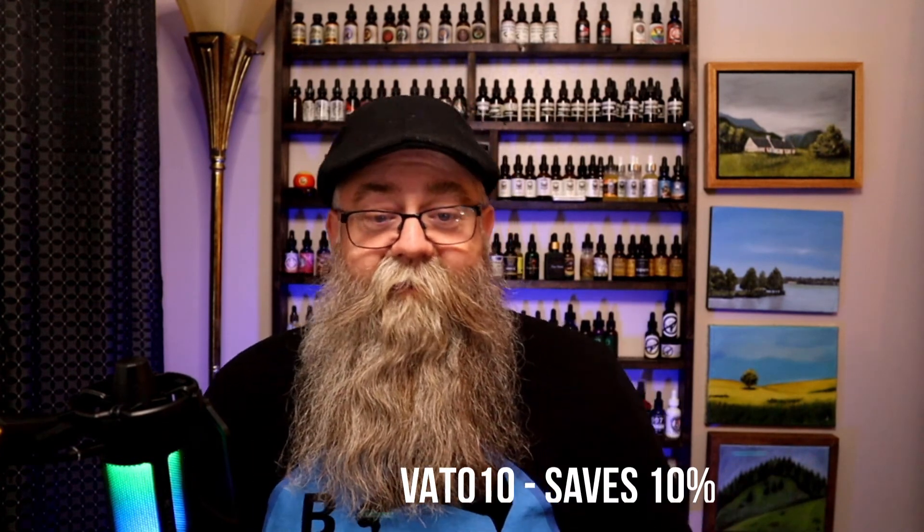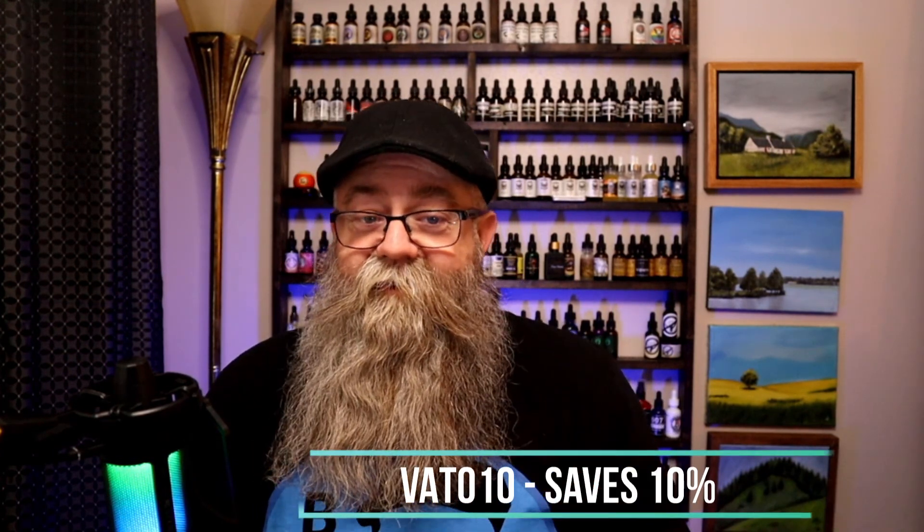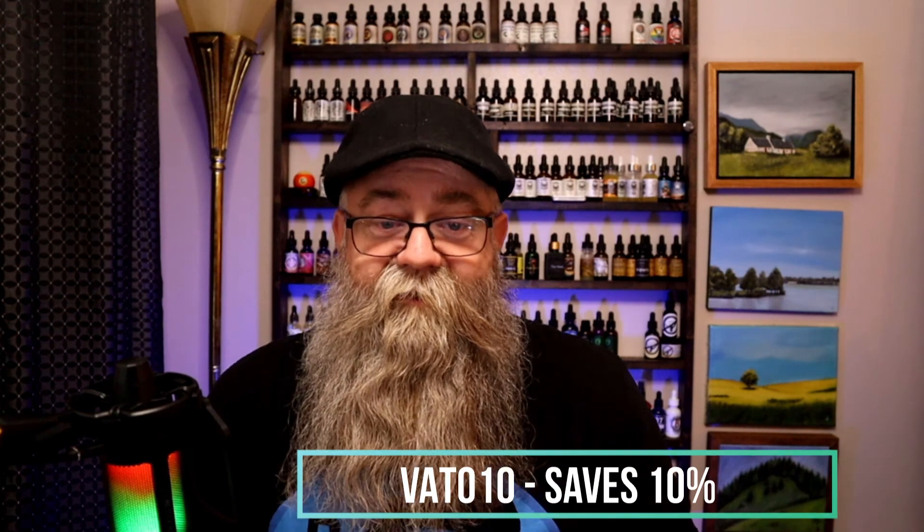I definitely recommend this product. It does have a limited run of the Caps Lock combo, so go check it out. If you want to save a little money, use code VATO10 to save yourself 10%. Remember, keep your beard healthy until next video.